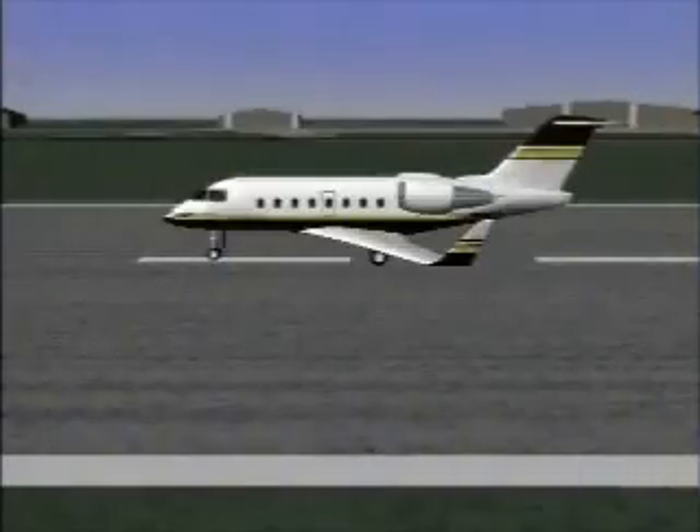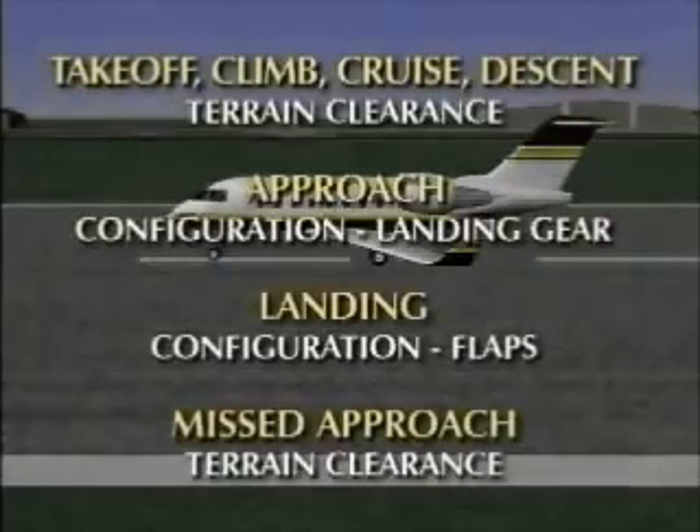Mode four provides minimum terrain clearance protection in all phases of flight. GPWS will alert the flight crew to insufficient terrain clearance based on airspeed, altitude, rate of descent, and aircraft configuration. Mode four protection is especially valuable when the aircraft is on a normal flight path where excessive descents or closure with terrain are not a factor.